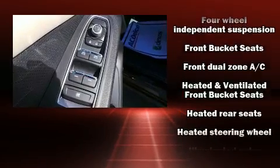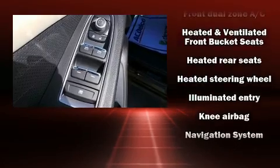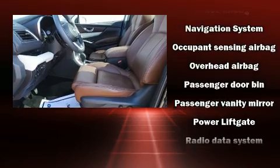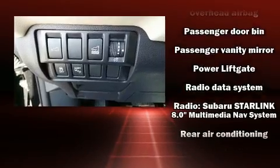Subaru ensures the safety and security of its passengers with equipment such as head curtain airbags, an emergency communication system, and four-wheel disc brakes with ABS.